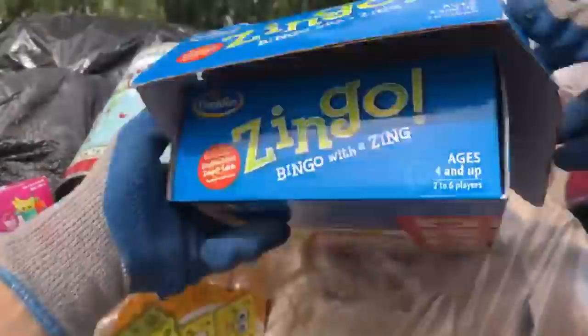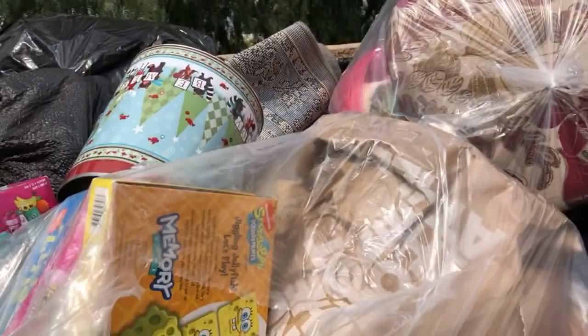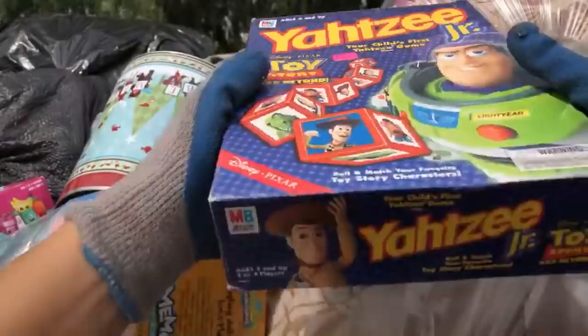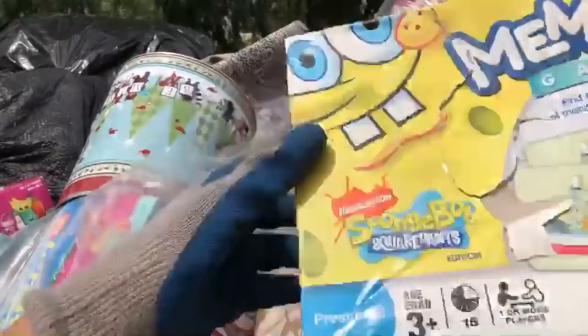It does look fun! Says age is four and up — that's the perfect age. Yahtzee Junior with Buzz Lightyear. I love Yahtzee too. It looks like the dice are in there and little chips. I'm excited. SpongeBob memory — that's gonna be fun with the grandkids. Age is three plus, and our grandkids are three and under. Perfect.